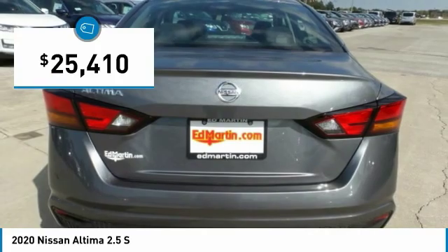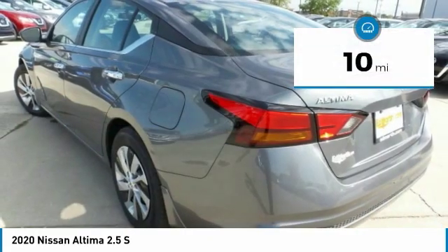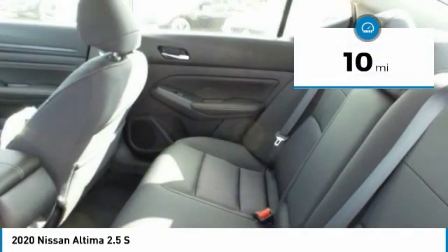And it is priced below $30,000. This vehicle has less than 100 miles. Here are some of this vehicle's great options.